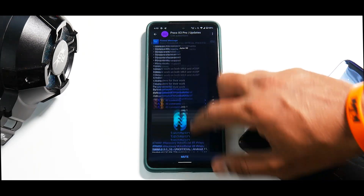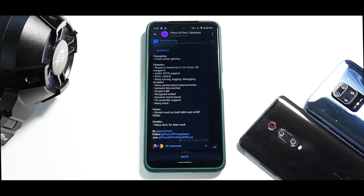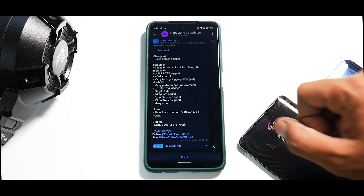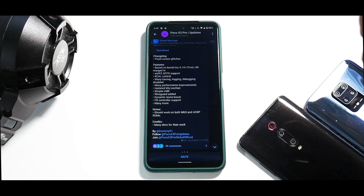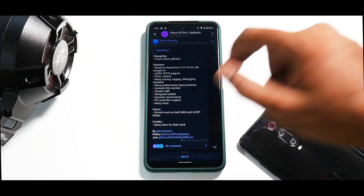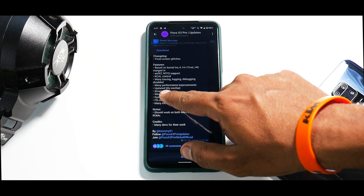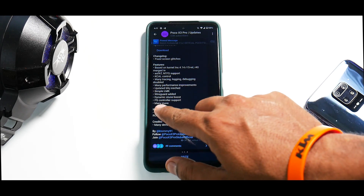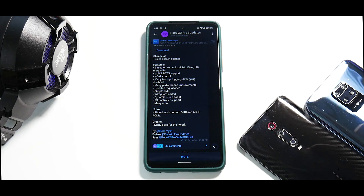Now let's talk about this new kernel which has been giving me good battery life and great performance. Fixed screen glitches. Features based on kernel LNX 4.14 r15 release r40, merged in exFAT and NTFS support, KCAL control, many tracing and logging debugging disabled, many performance improvements, updated BFQ I/O scheduler, Simple LMK, WireGuard added, Dynamic S-tune boost, PS controller support, and many more.